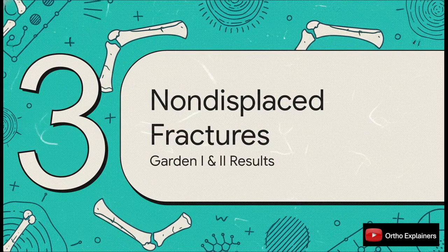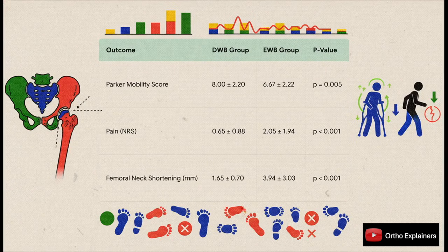Let's start with the non-displaced fracture group — think your Garden ones and twos. The data here is pretty striking. For these non-displaced fractures, the delayed weight-bearing group came out ahead on every single measure, and it was all statistically significant. Their Parker mobility score was higher, meaning better function. Their pain scores were way lower. And maybe most importantly, they had significantly less femoral neck shortening — only 1.65 millimeters on average compared to almost 4 millimeters in the early group. That is a clinically meaningful difference.